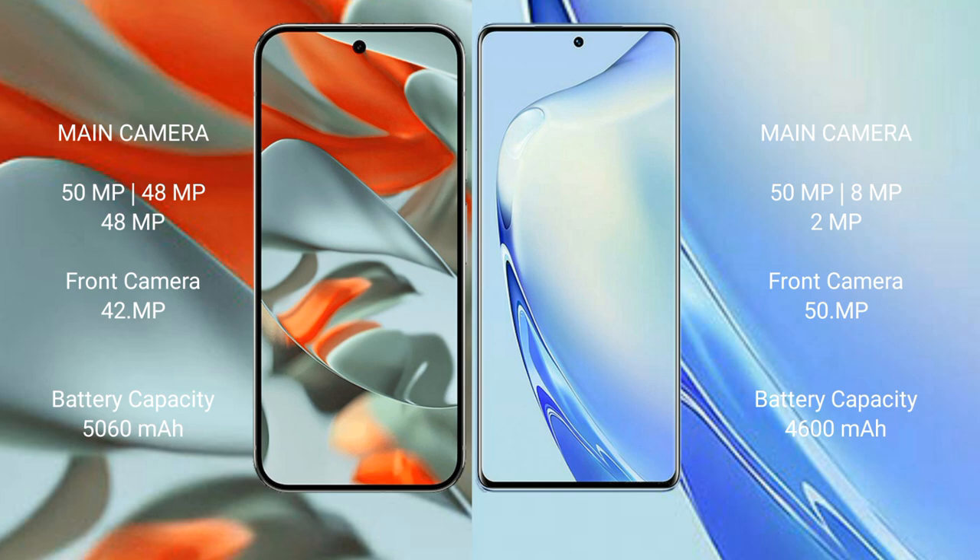The Google Pixel 9 Pro XL packs a 5060mAh battery with 37W fast charging support, while the VIVO V27 has a 4600mAh battery with 66W fast charging support.